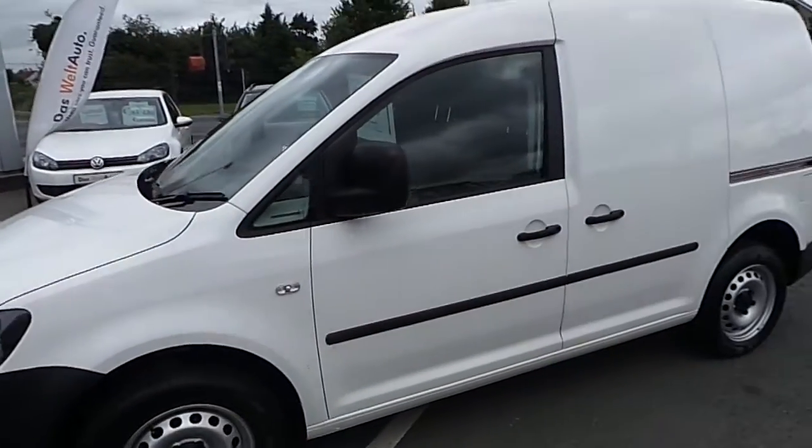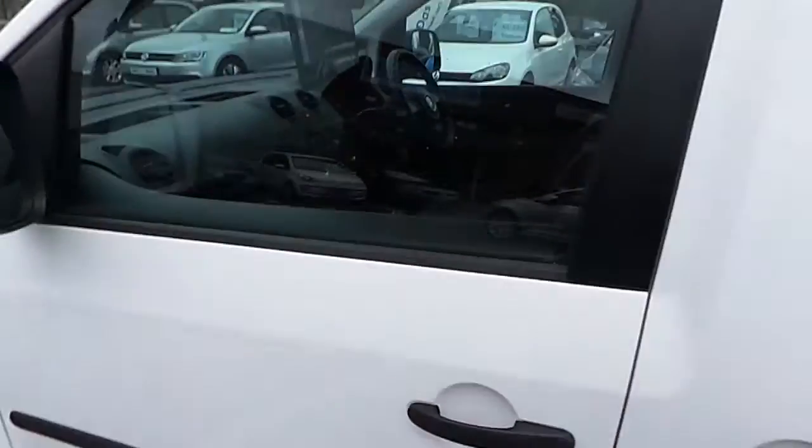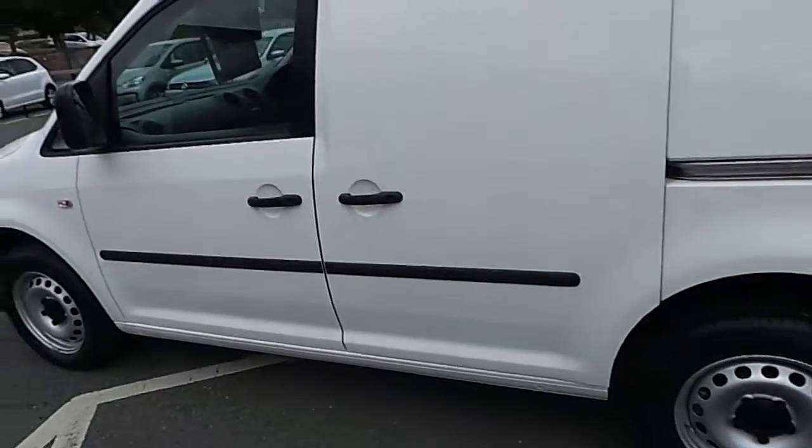Bringing it around to the side, as you can see you've got your sliding door here. Leading into the backspace — as I said, it's a very clean van.